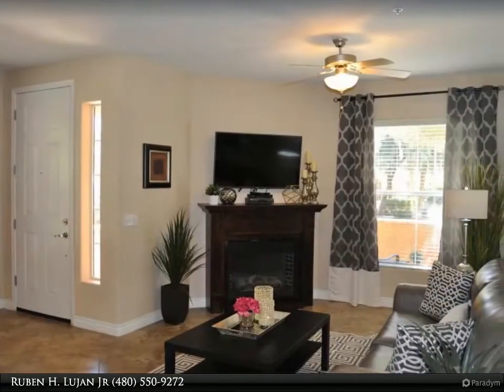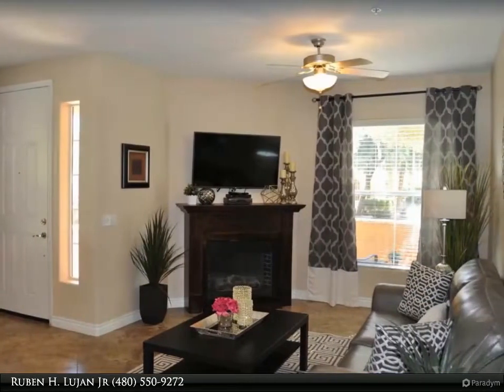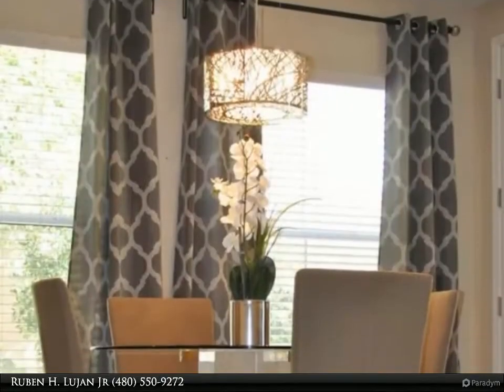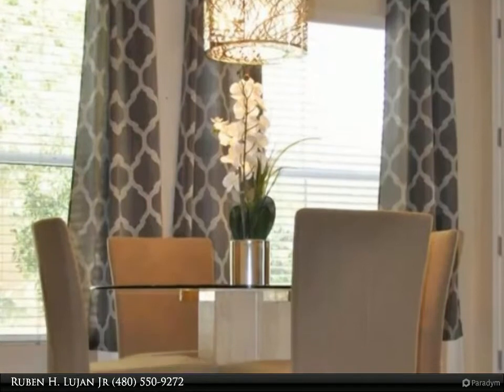Gorgeous front patio overlooks grassy area for that zen-like feeling. These mansion-style and mid-rise homes add architectural distinction to the community at Park Place.